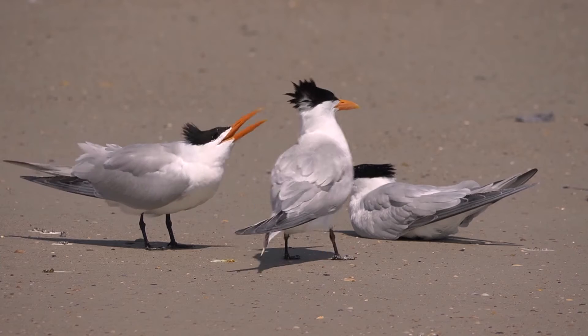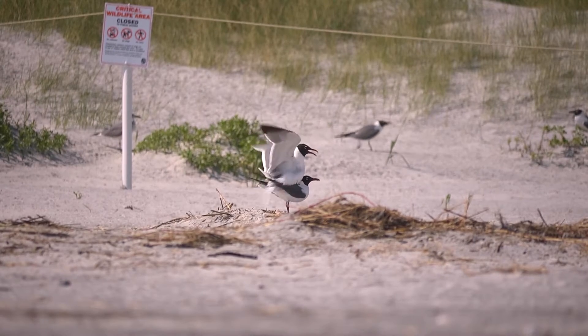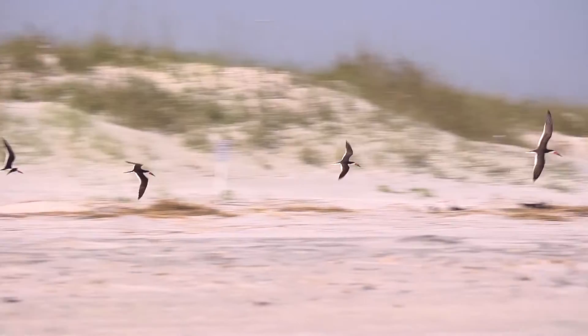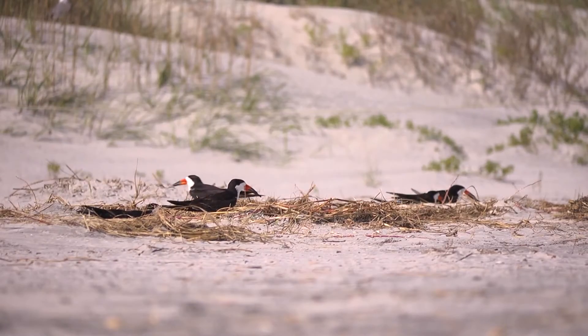The birds that we have seen today — we have seen royal terns and laughing gulls, and both of those species are going into the dunes to nest. We have also seen black skimmers, which are just starting to show interest in nesting on the upper beach here.